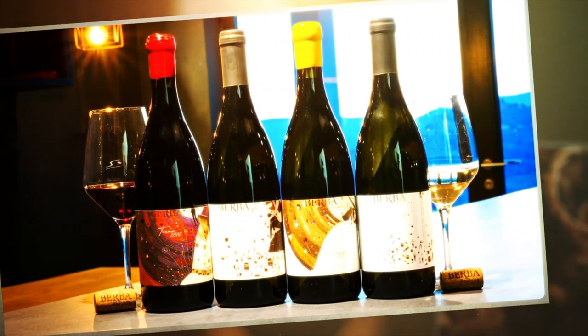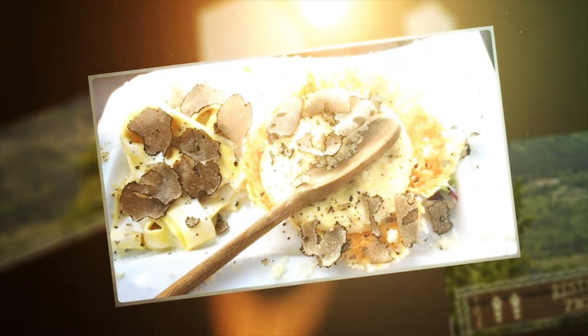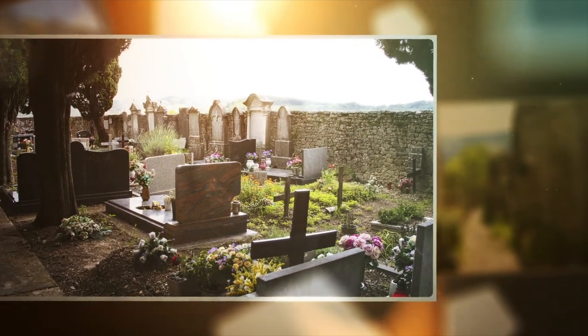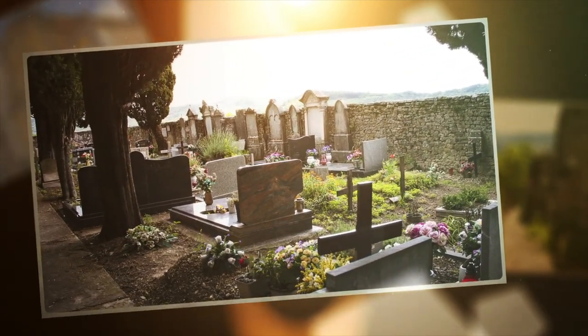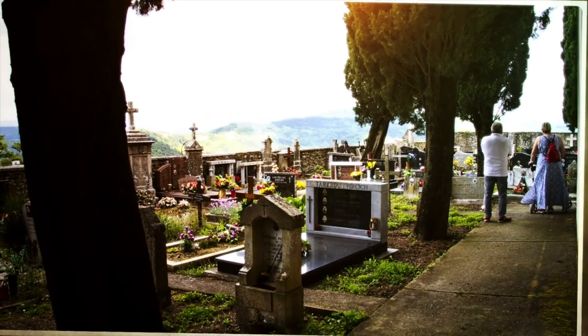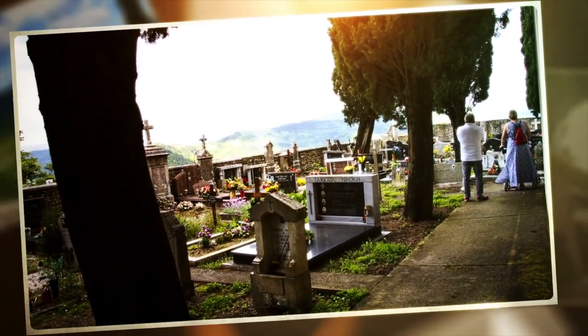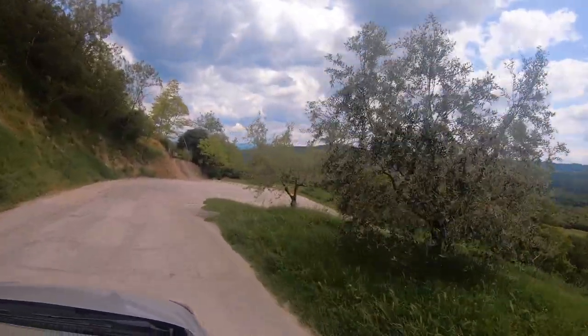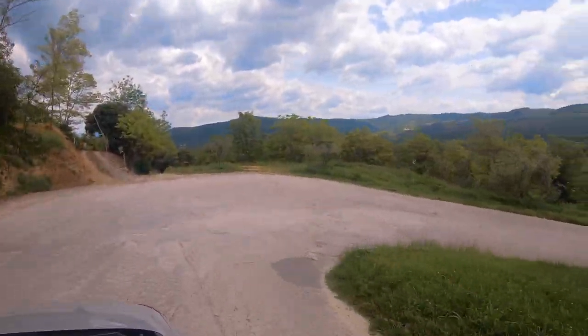So if you do visit Motovan, definitely make sure you load up on truffle everything to take home. On the way leaving, we stopped by the Hilltop Cemetery just for a quick look. It was beautiful, so peaceful, and of course with an amazing scenic view. And then, of course, our last adventure — trying to retrace our steps back down the mountain.